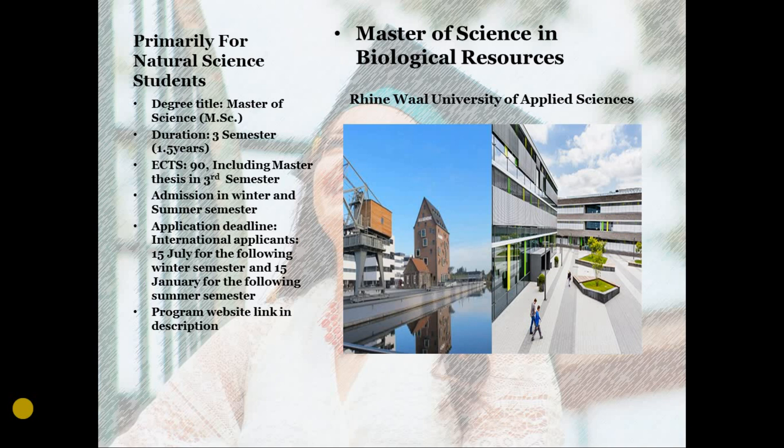Master of Science in Biological Resources is primarily for natural science students. The degree title is MSc and the total duration is three semesters, that is 1.5 years with a full course load. This consists of 90 ECTS credit transfer system and you have to write a master's thesis in the final, third semester. They are offering admission in both winter and summer semesters. The application deadline for international applicants is 15 July for the winter semester and 15 January for the summer semester.